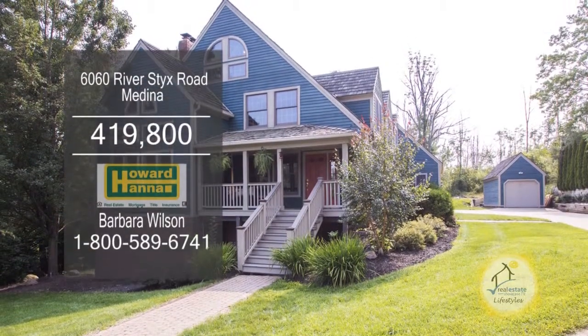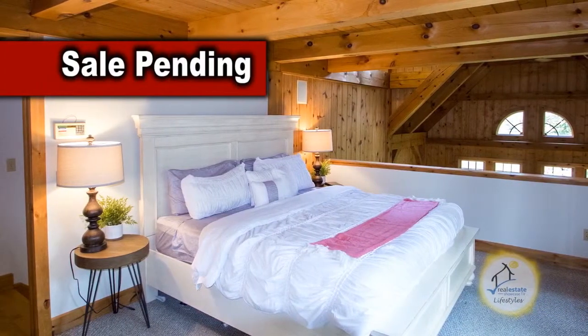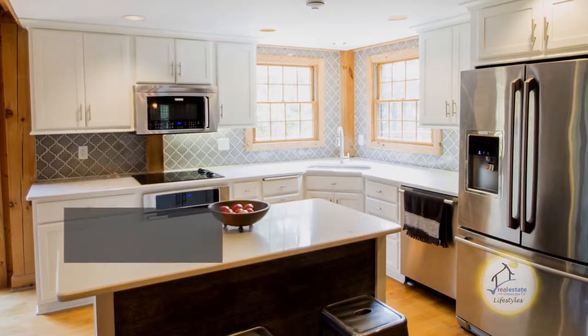A Temper Peg home in Medina, situated on 2.75 acres of land. This home offers four bedrooms and three and a half baths. The great room is accented with a stone fireplace. The newly remodeled kitchen includes an island and stainless steel appliances.